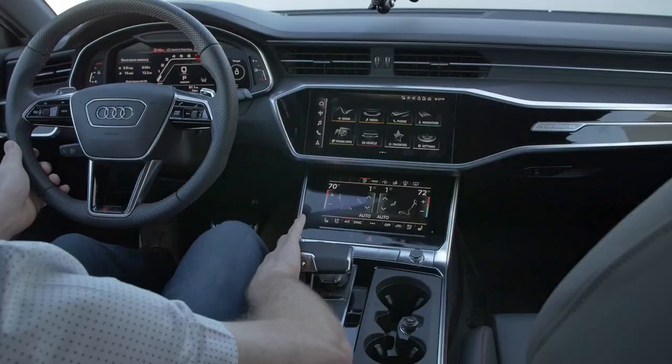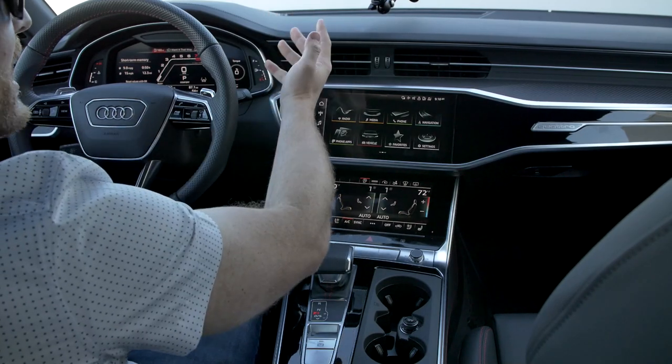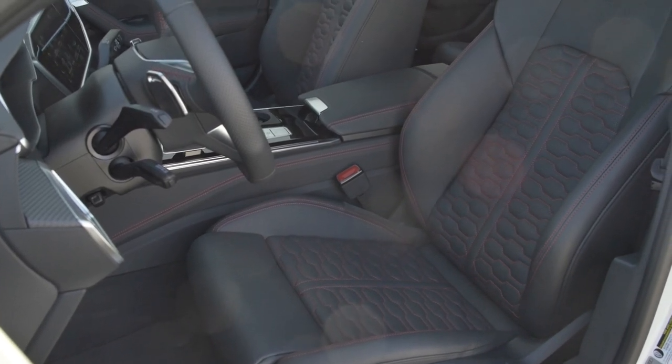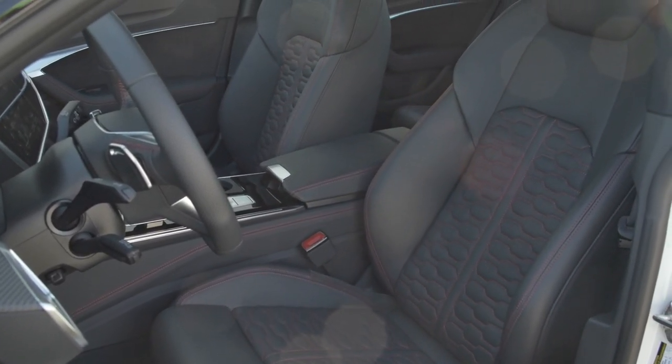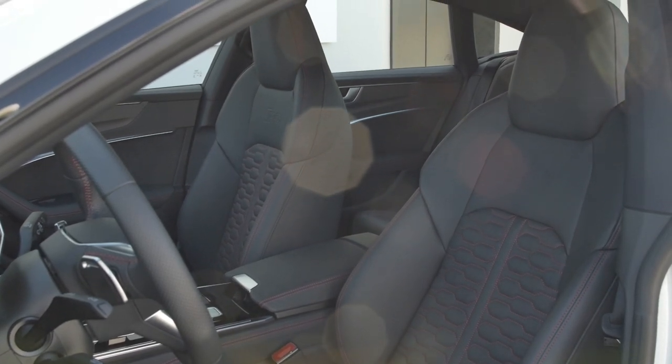Audi uses extremely premium materials throughout — aluminum, leather everywhere, and an extended leather package on this car. The Valcona leather RS seats now have heating and ventilation for the first time on an RS7; previously you had to step down to a basic A7 seat to get ventilation. However, massage is not available on these seats — you'd need to step down to get that.